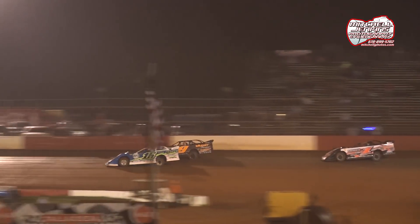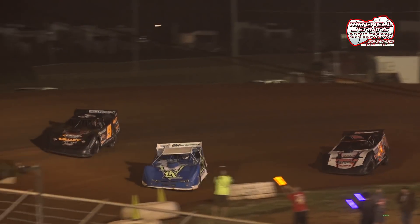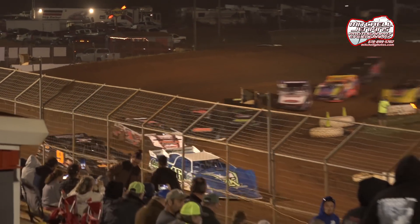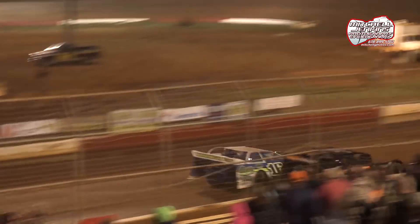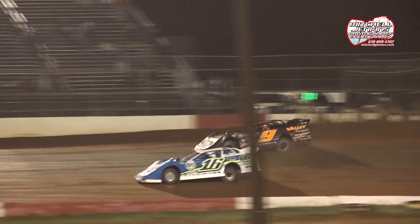Who's going to come out? The leader looks like Austin Horton, but zoom on the outside — it's the nine of Corey Hedgecock. Super late models pound on the ground coming out of turn number four. Horton and Hedgecock side by each, going into turn number one as these late models are slinging some red Alabama clay.